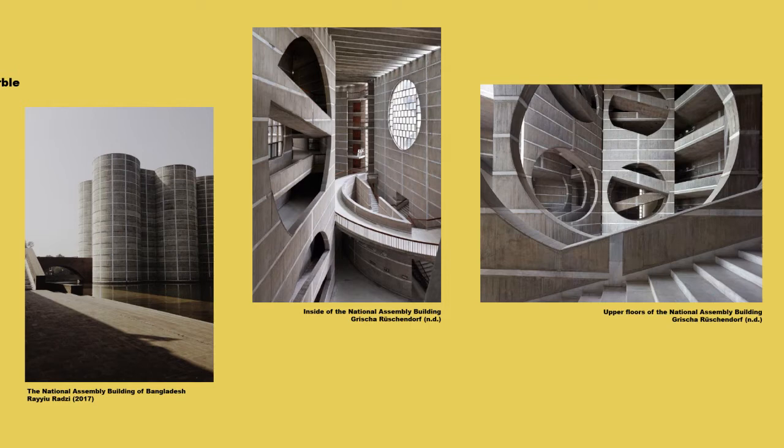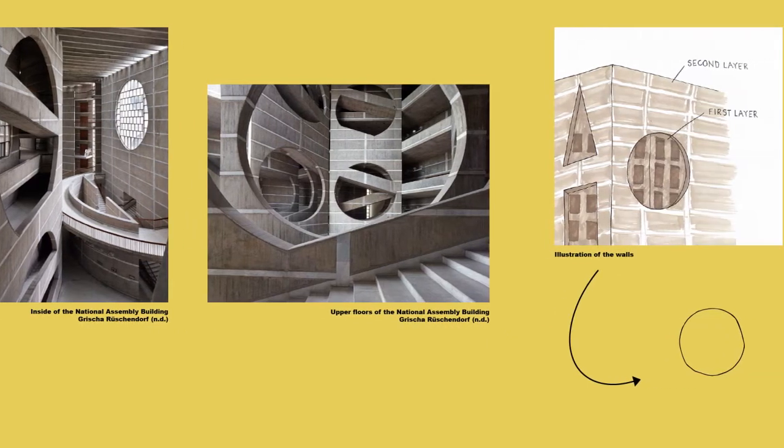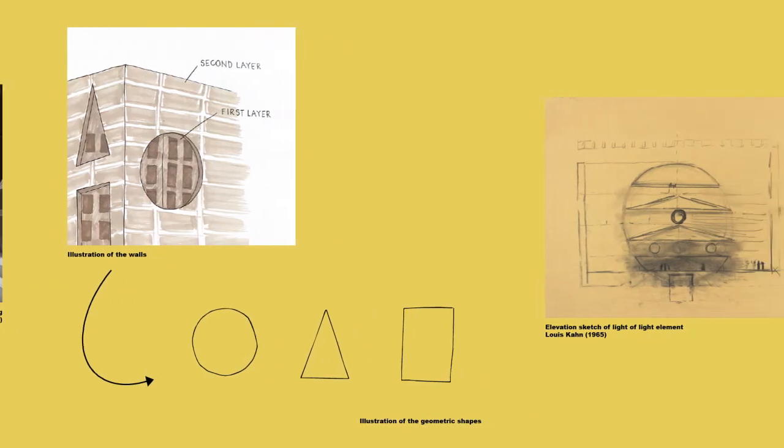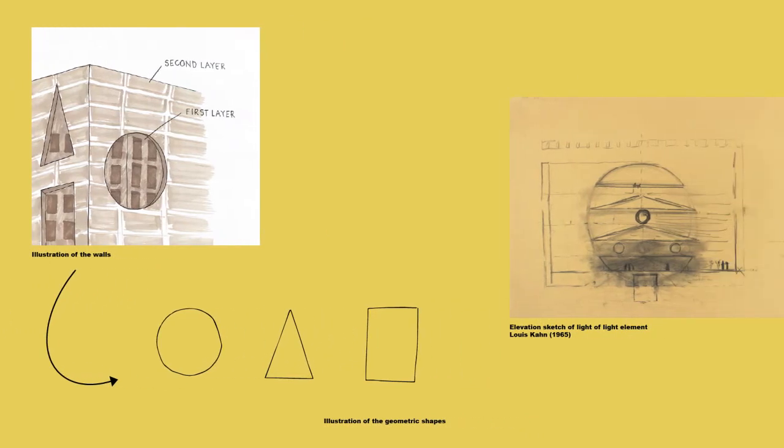The building is constituted by eight halls surrounding the central parliamentary grand chamber, connected through horizontal and vertical corridors, stairways, and lifts. The south of the building constitutes a Muslim prayer hall, which does not follow the pattern of the rest, as it faces Mecca. The walls of the construction are constituted as layers, where the external walls have enormous openings, adding a dramatic impact to the composition. This second layer hides the small windows on the first layer, which enables shade for the offices.